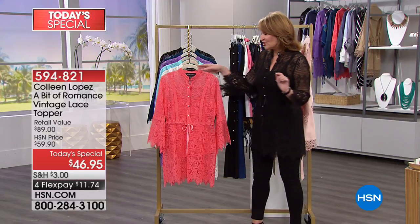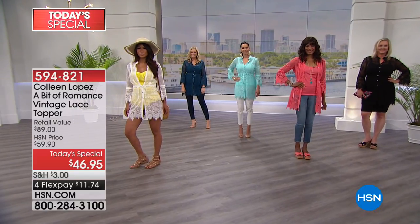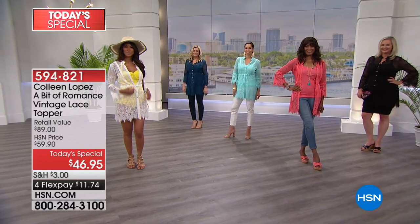A girlfriend of mine who is a 2X already ordered this in the black and she is madly in love with it. It does not matter — you can be curvy, you can be tiny. Here is the coral; you can see Inger over there in that gorgeous coral. I love it.